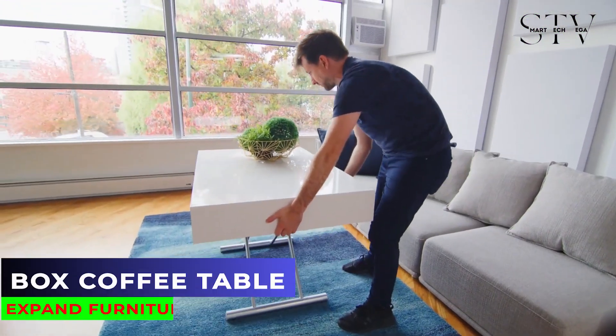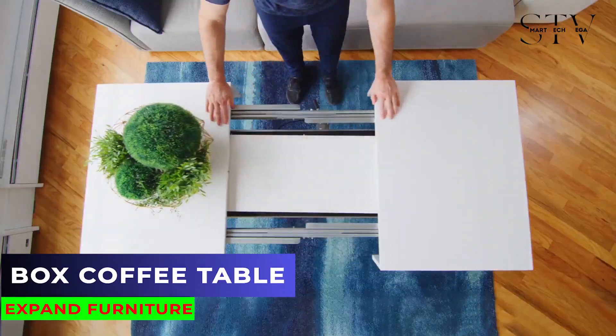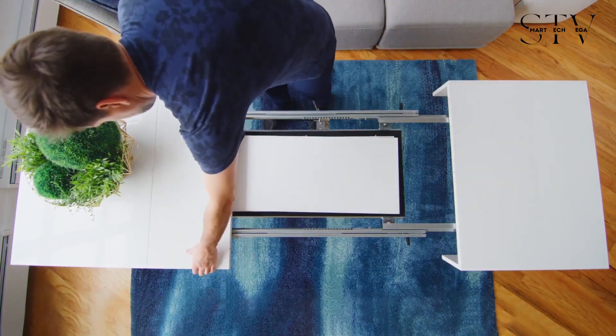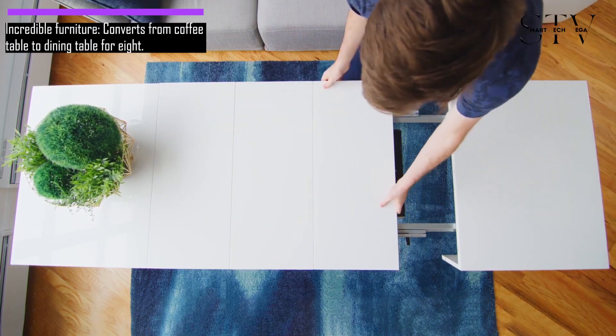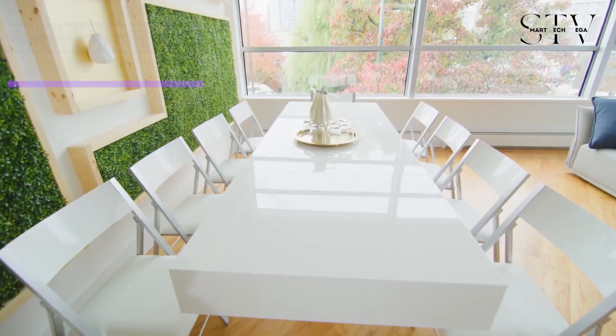Next, let's have a look at this amazing piece of furniture that changes from a box coffee table into a bigger dining table for up to 8 people. Extra panels are kept inside the unit, and it all fits together neatly in just seconds.